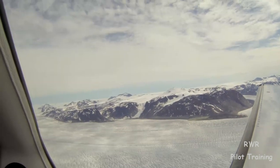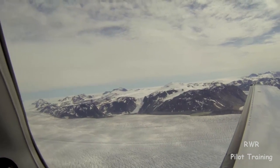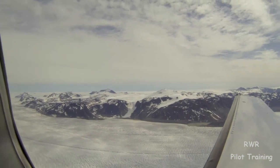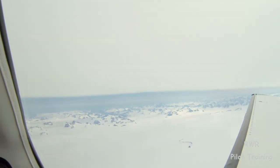Narsarsuaq — can you imagine? Fresh landing out here. Yeah, great idea. Thanks. Looking south along the tip of Greenland.